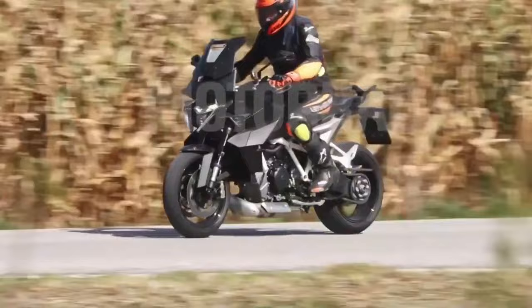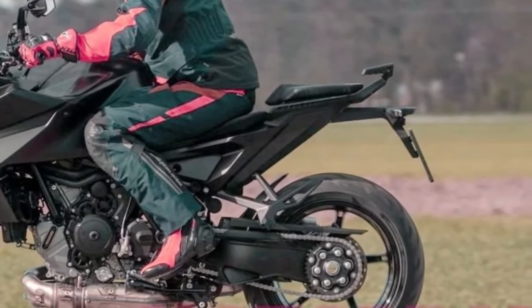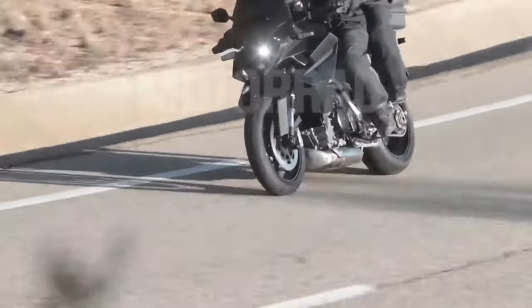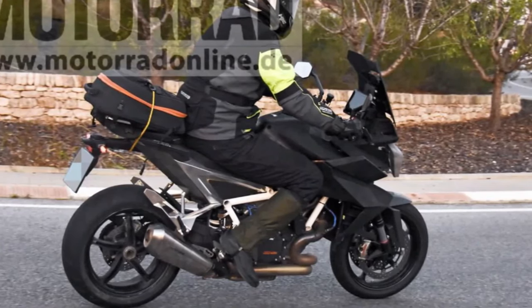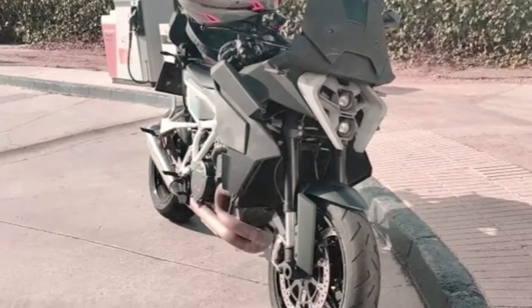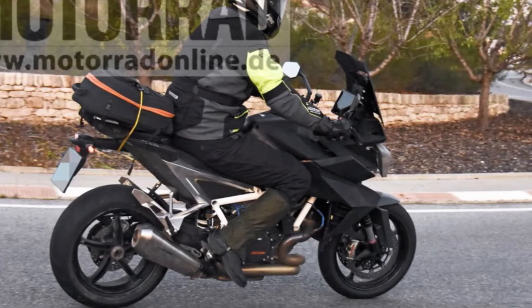Explore the world of high-performance touring with the 2025 KTM 1390 Super Duke GT. This impressive motorcycle combines sporty agility with long-distance comfort, making it the ideal companion for riders who crave both adrenaline-pumping thrills and luxurious cruising.